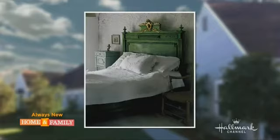Welcome to Home and Family from Universal Studios Hollywood. Also with us today is world-respected decorative painter, creator of the signature brand Chalk Paint, and author of the new book called 'Color Recipes for Painted Furniture.' Please welcome Annie Sloan!